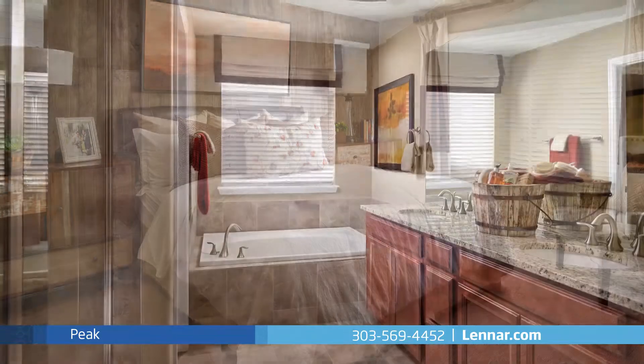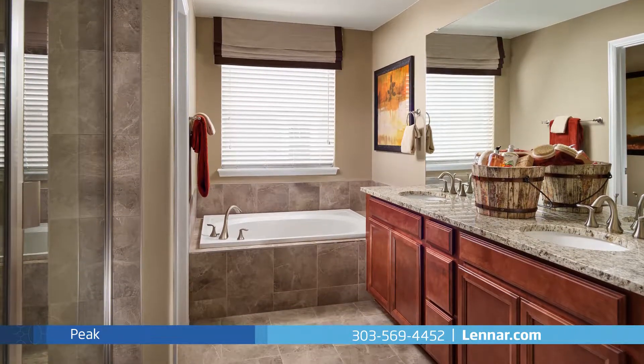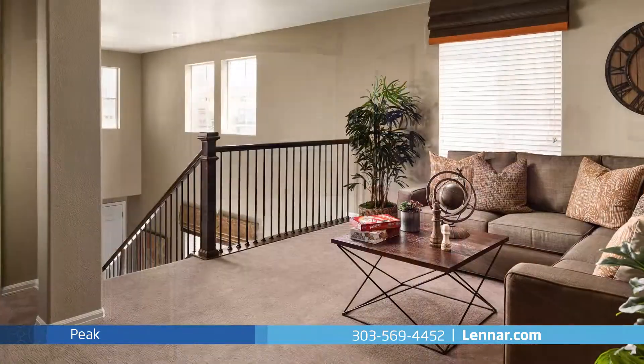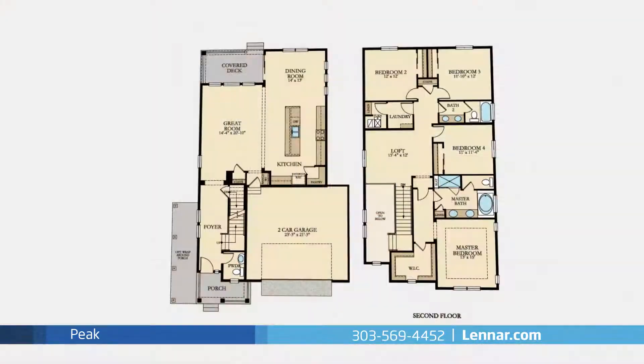The master suite of the Peak, located on the second floor, features a grand walk-in closet as well as a private bathroom retreat with a step-in shower, a soaking garden tub, and a dual sink vanity. This incredible new home also features a spacious upstairs loft.